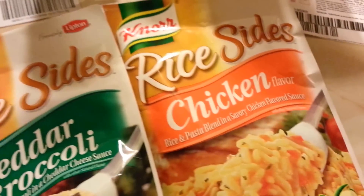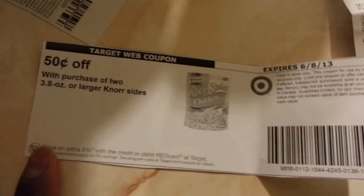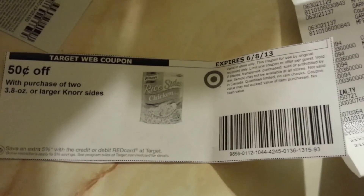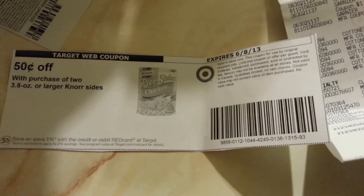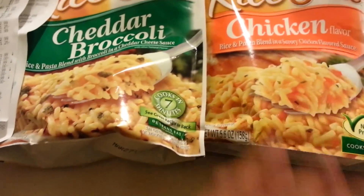I picked up the cheddar broccoli and the chicken sides. These are priced at $2.99. I used a 50 cents off two coupon from Target.com and also a manufacturer coupon from the RedPlum March 24th that says 50 cents off two. At the end I paid 90 cents each for both, so I basically bought one and got one free.